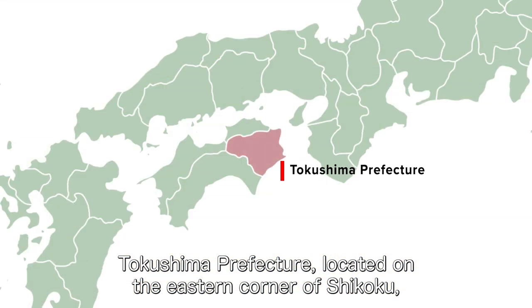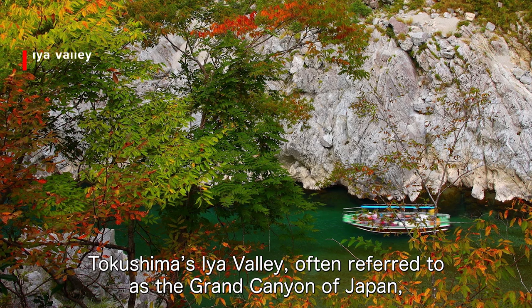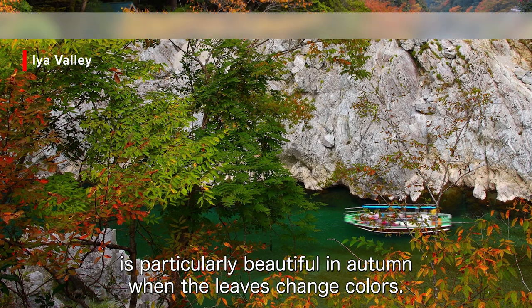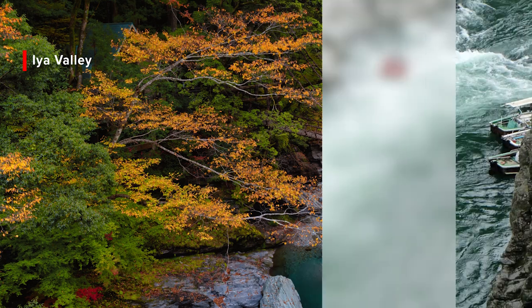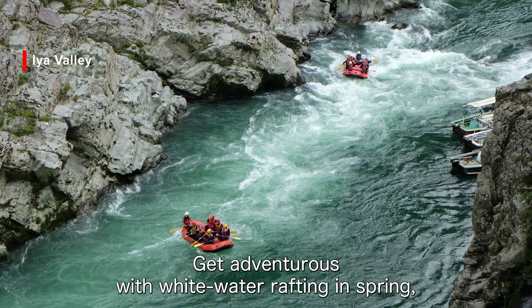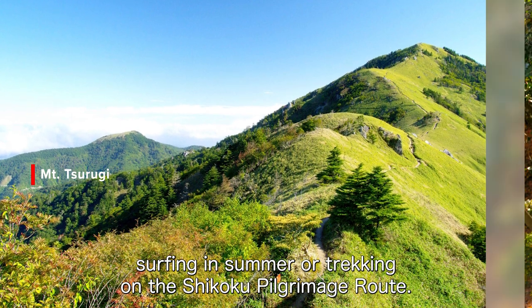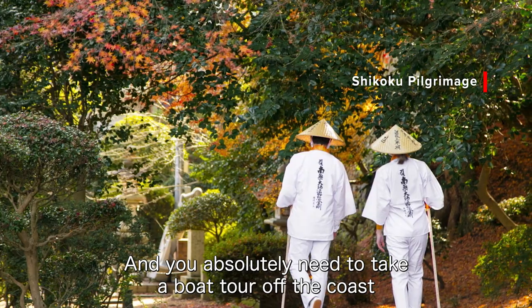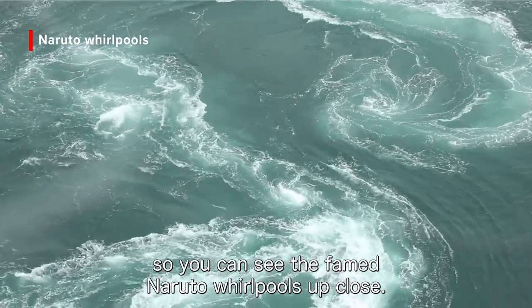Tokushima Prefecture, located on the eastern corner of Shikoku, offers beautiful nature and outdoor thrills all year round. Tokushima's Iya Valley, often referred to as the Grand Canyon of Japan, is particularly beautiful in autumn when the leaves change colors. Get adventurous with whitewater rafting in spring, surfing in summer, or trekking on the Shikoku pilgrimage route. And you absolutely need to take a boat tour off the coast so you can see the famed Naruto whirlpools up close.